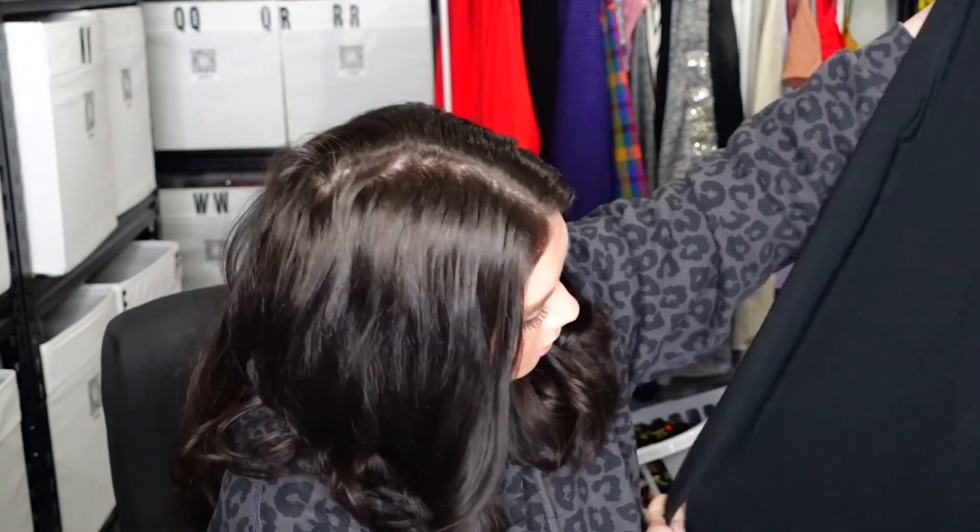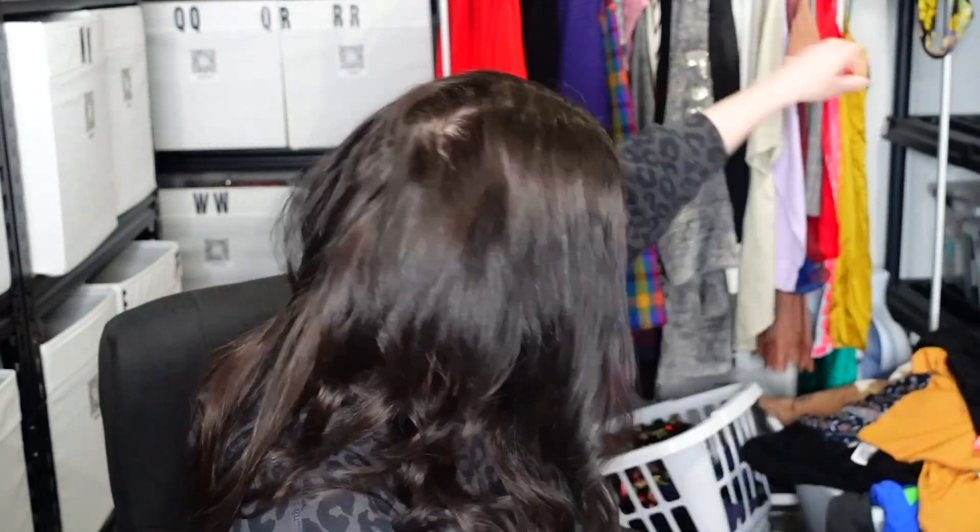This is Brandy Melville — it's a black dress, just a plain little jersey black swing dress, sleeveless. It's super soft, very comfortable. I feel like that's it with her pile, though there might be more pieces in here.